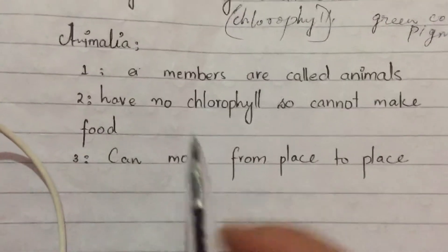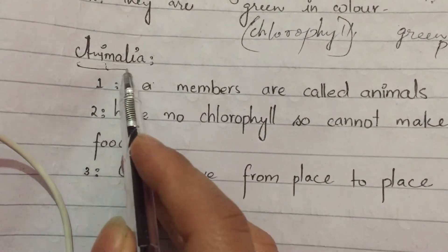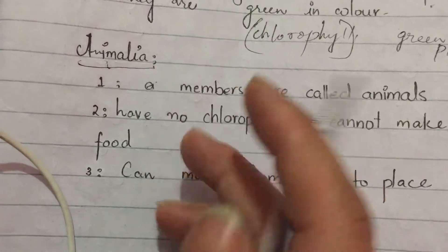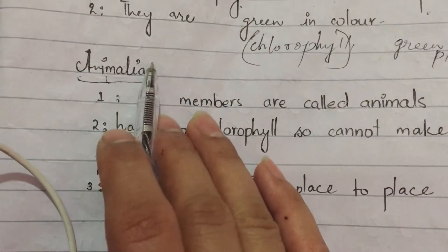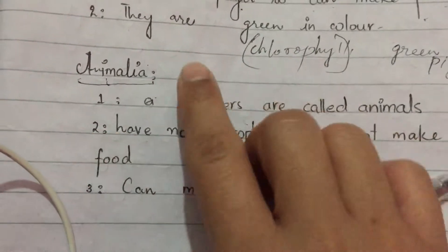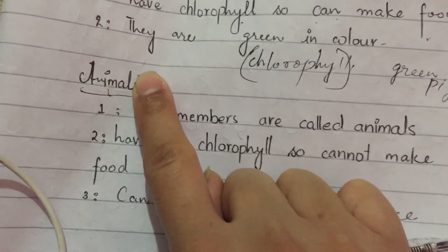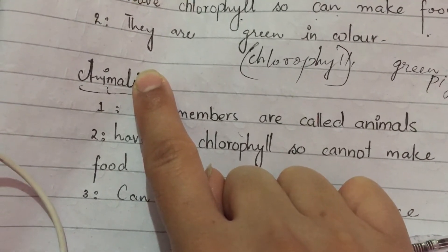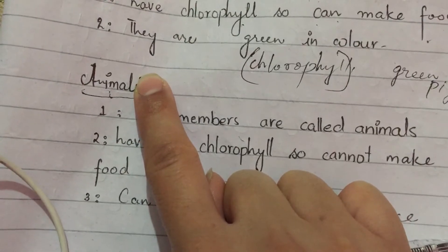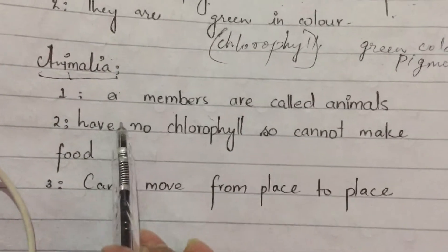Next kingdom would be Animalia. The name Animalia — if you focus on the first part, it is 'animal.' This is the kingdom which contains all the animals.